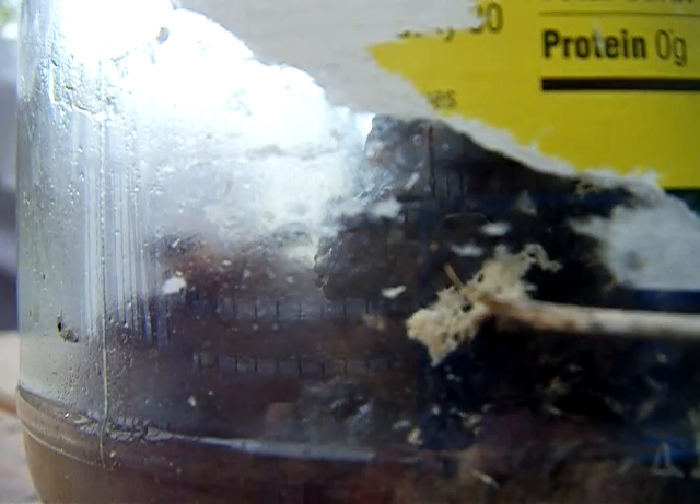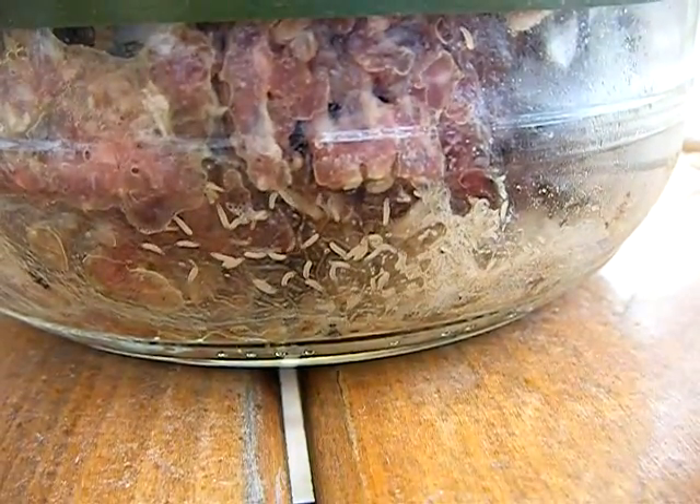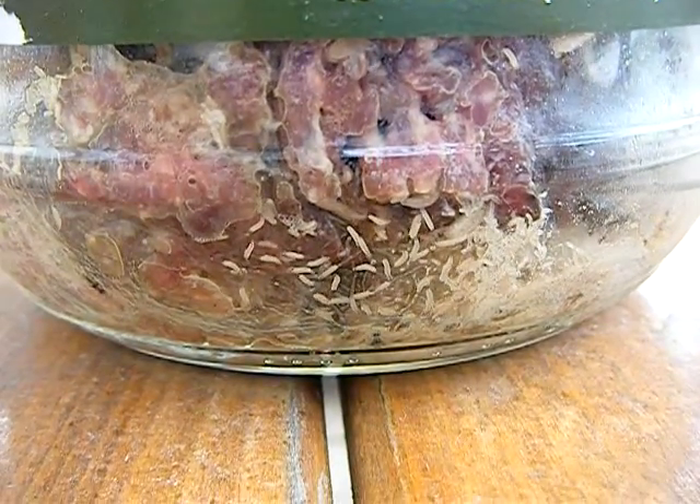This white mass right here — those are the egg casings of different flies, the maggots that have hatched. You can just look at all the different ones.